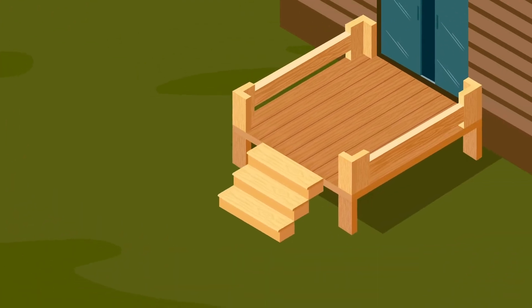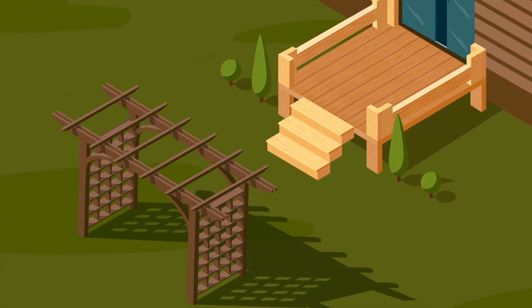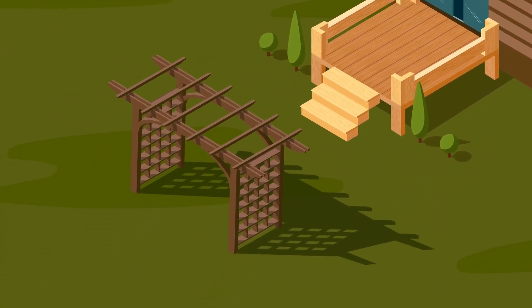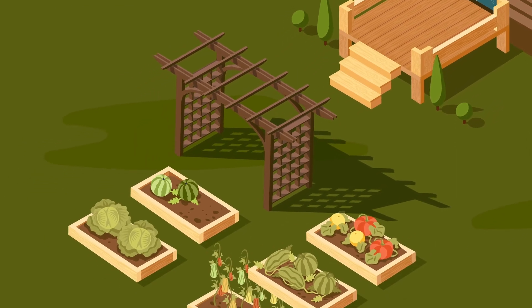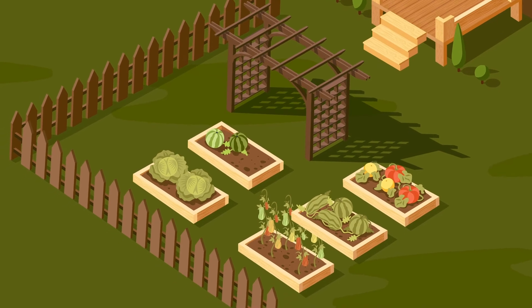Preserved wood expands our living spaces. We use it to build decks that create an ideal environment for gatherings. It's used for pergolas that transform any backyard, and it is even suitable for raised garden beds. It's also popular for fences because building with wood is easy.